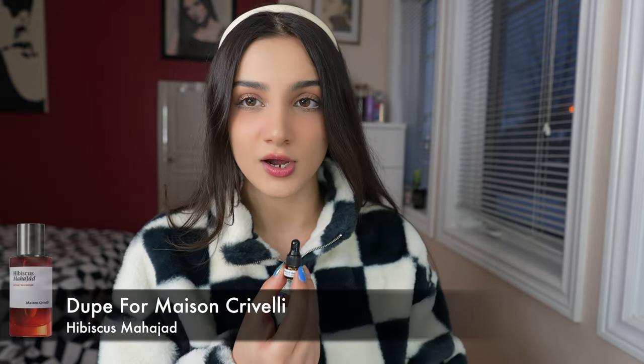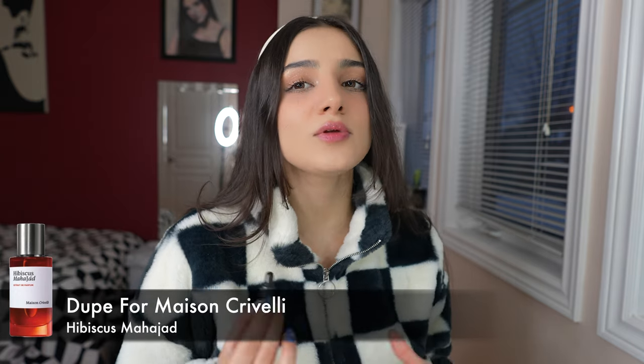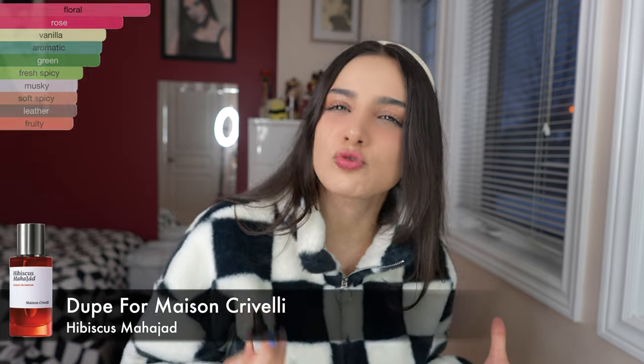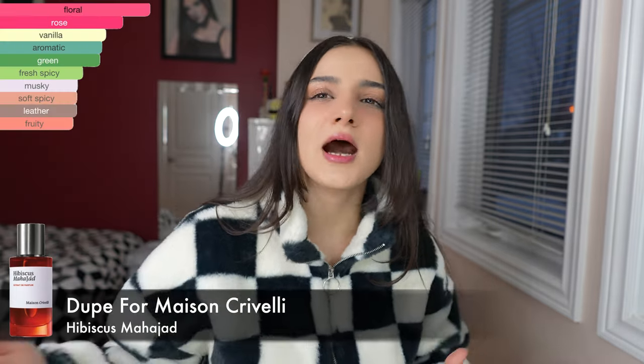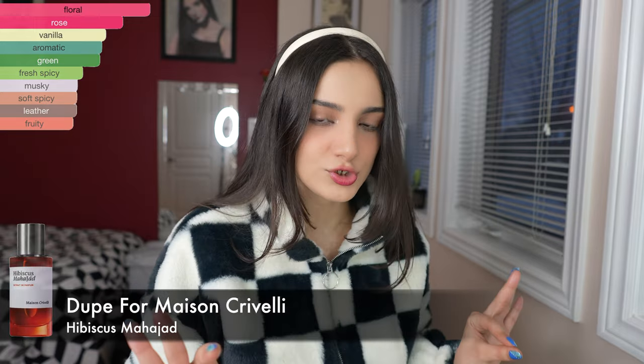We have two left. Next is Hibiscus Mahajan. Out of all of these, this is the only one I have gotten that I have not liked. Do I really like the original fragrance? I don't, but I don't hate it. It smells so green that it's literally bitter — it smells like when you are cutting flowers, but only the stem, just a bitter smell. It's not good to me. Would I ever buy a full bottle? Never.